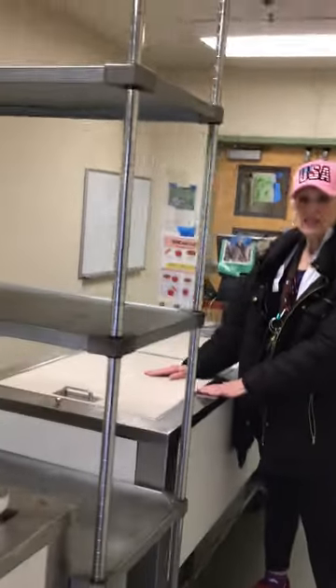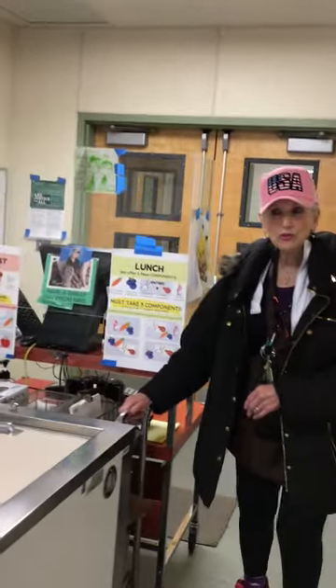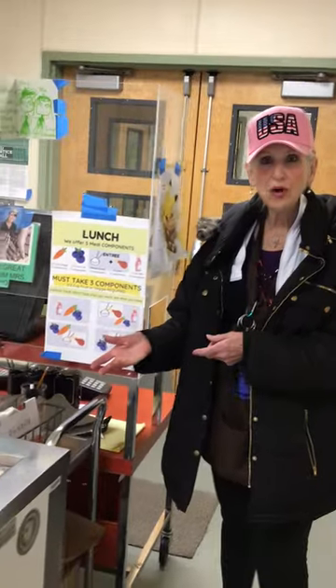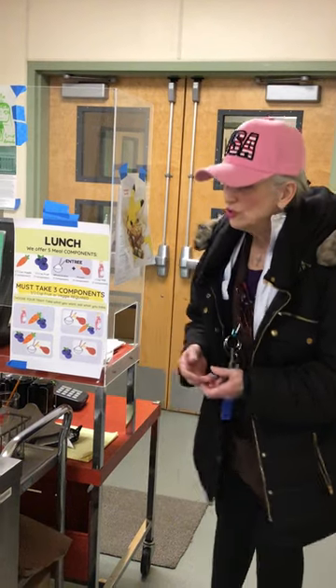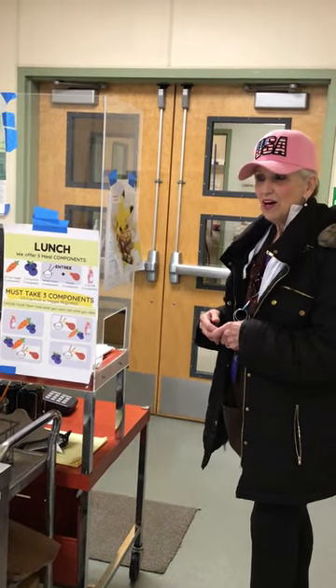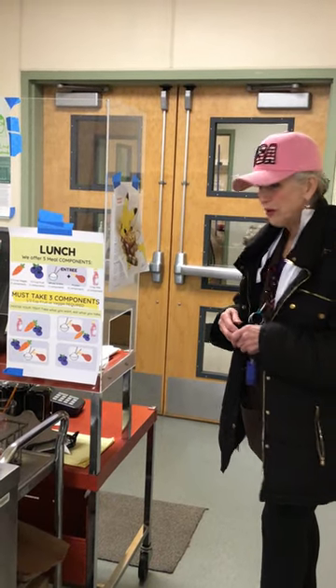And then this is a warmer — this is where we keep the warm food. Yesterday was chicken nuggets or veggie nuggets. Today is going to be pepperoni pizza or cheese. You come and take the one you want. On pizza day it's open, not wrapped, so you don't want people touching it. So we have a server today — you just tell Shane or Miss Erica whether you like cheese or pepperoni.